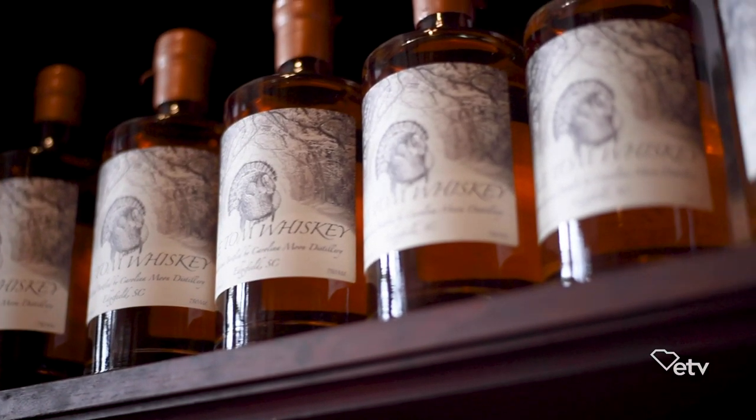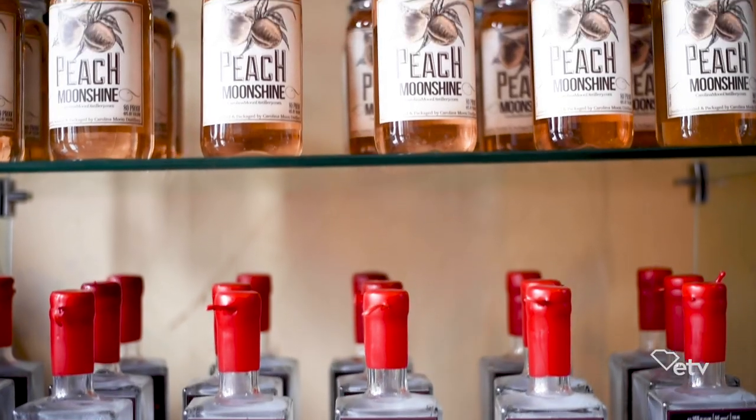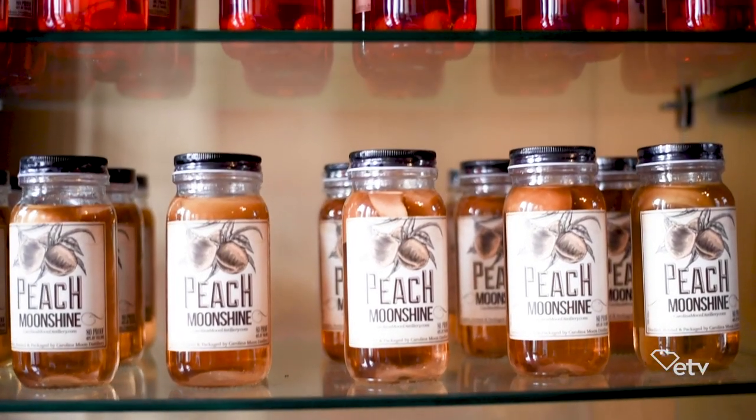Carolina Moon Distillery is a small batch micro distillery located in Edgefield, South Carolina. We started in the moonshine business about six years ago. Now we have a full line of spirits.